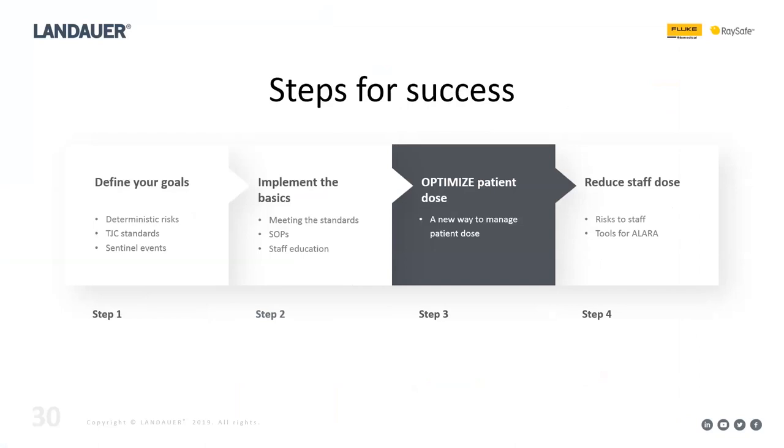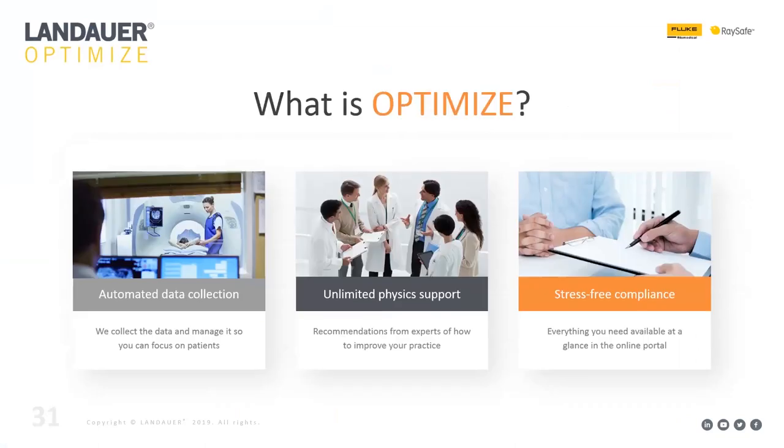Step three: Optimize, a new offering from Landauer. It includes automated data collection for CT and fluoroscopy, unlimited physics support, and is aimed at stress-free compliance. It takes our existing clinical dose optimization service — CDOS — to the next level by incorporating the right technology to better assist the hospitals we work with.